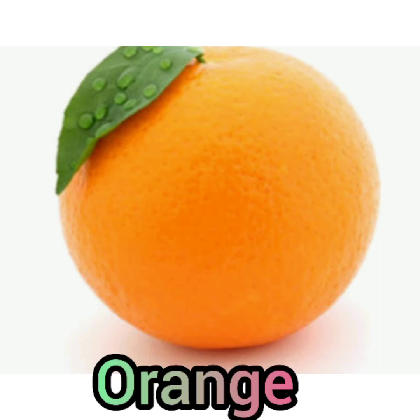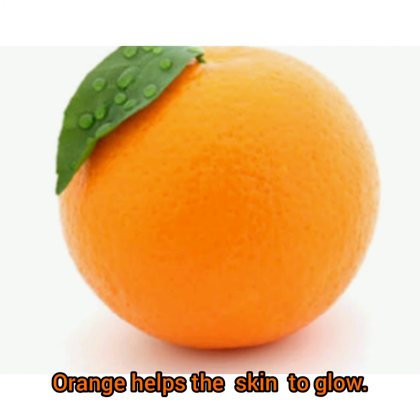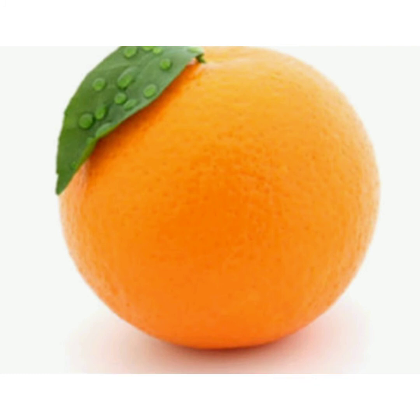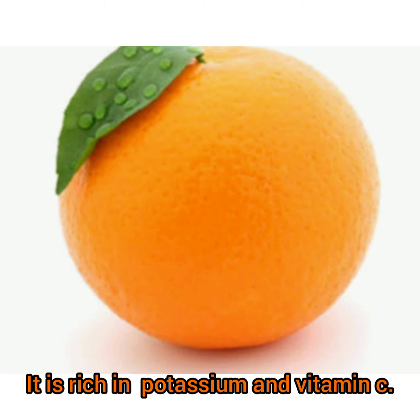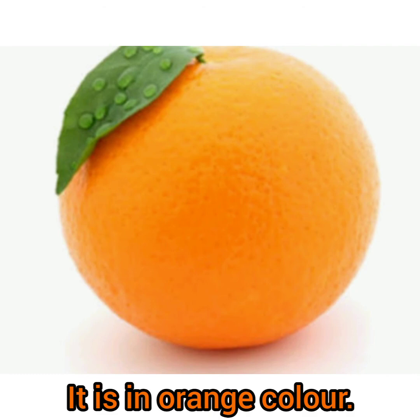Beautiful orange. It is a juicy fruit. Orange helps the skin to glow. It is rich in potassium and vitamin C. It is orange in color.